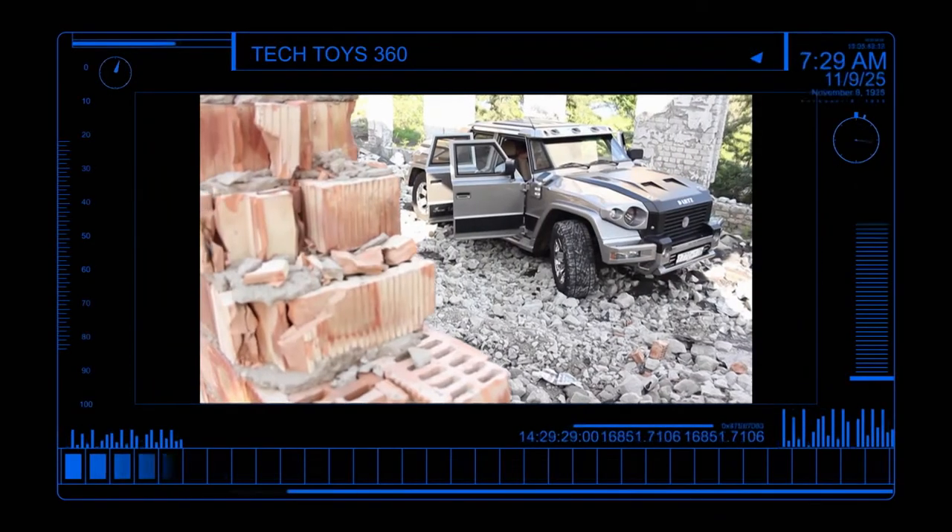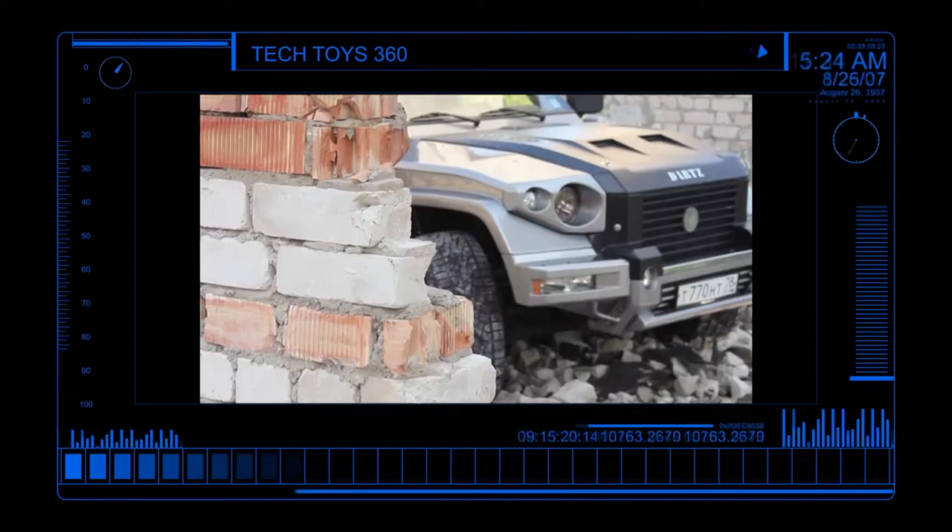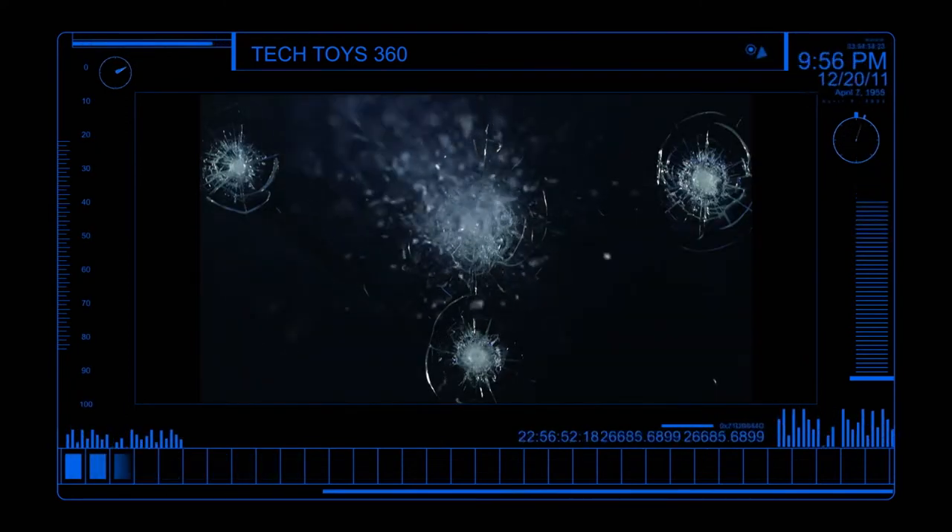Coming up next, Tech Toys 360 takes a tour of the safest SUV. Grenades, bullets — not a problem. And the ultimate water toy that allows you to experience water sports without a spotter.